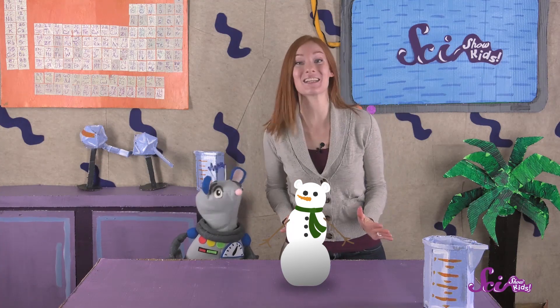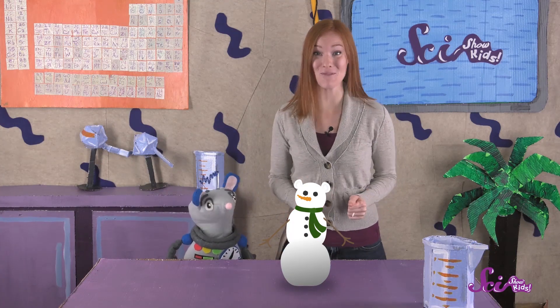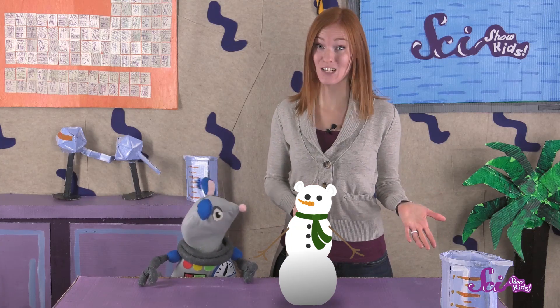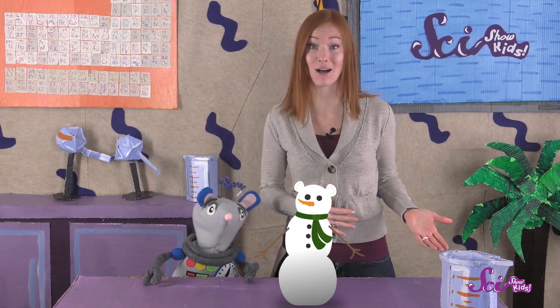Squeaks made me an awesome present — my very own mini snowman! Isn't it great? Now, I know that a snowman can't last forever, because it'll eventually melt.